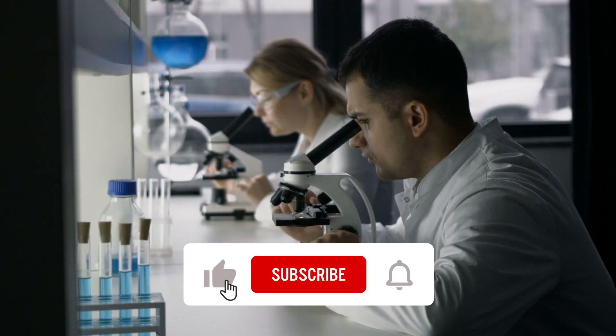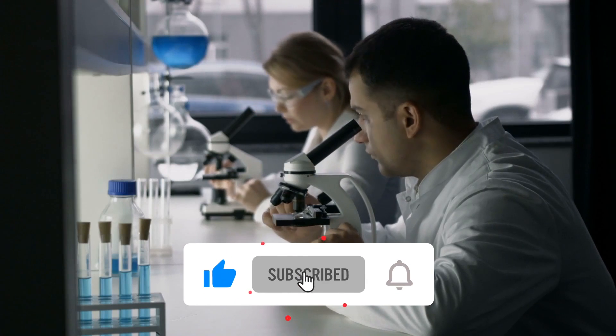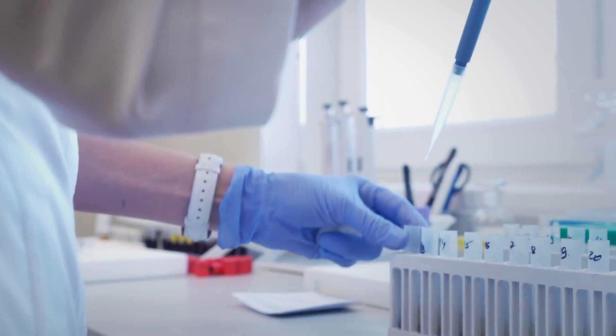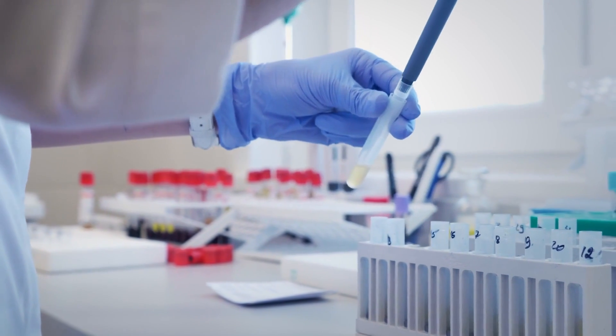We hope you found this video insightful. Give us a thumbs up and subscribe to the channel to support us. For the full article, visit the link in the description. See you next time.